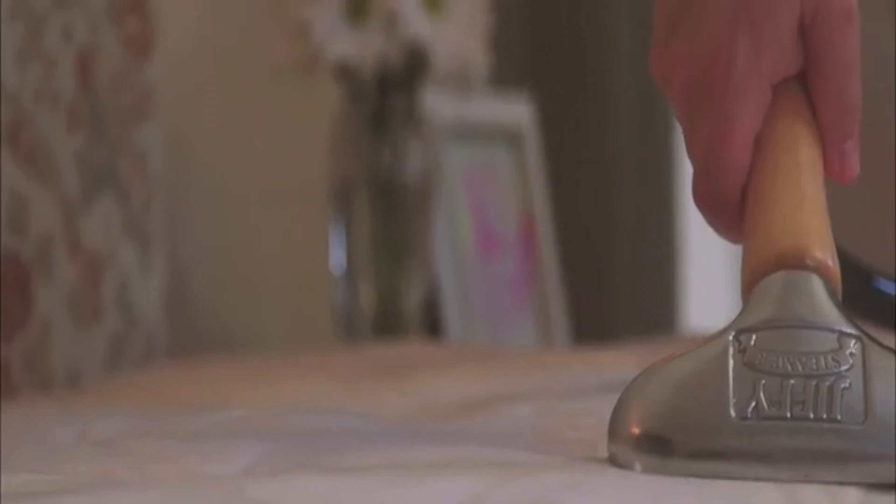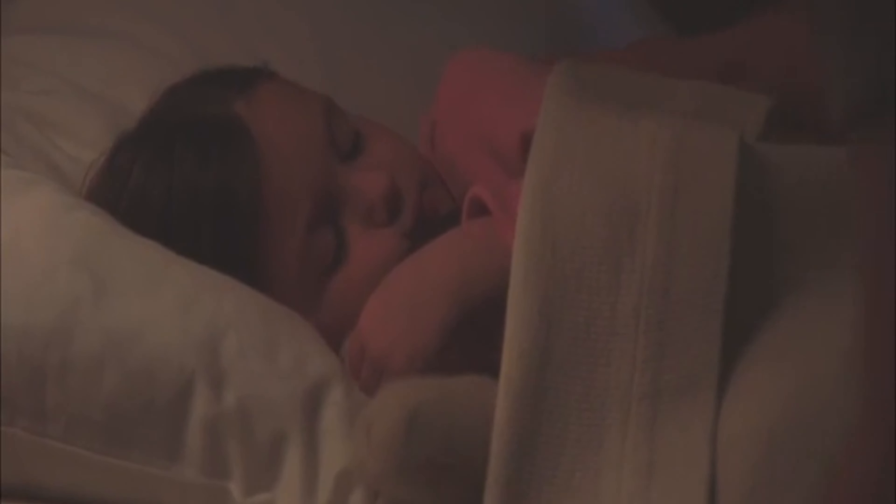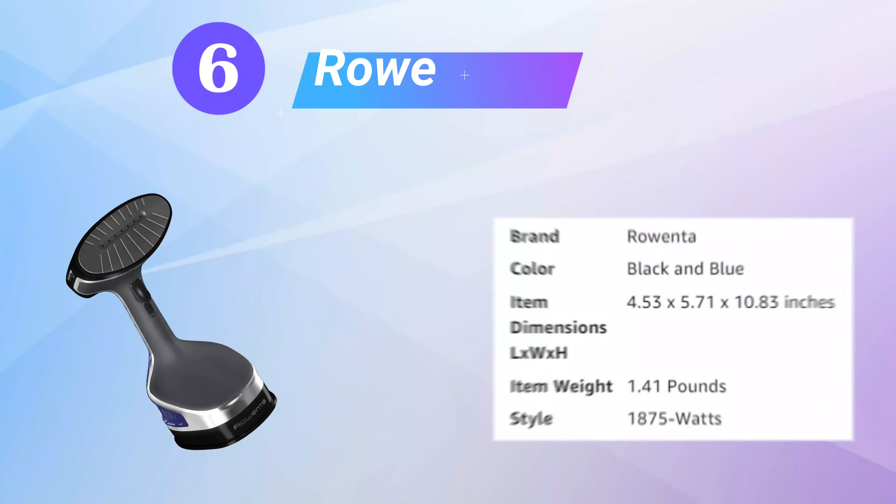This Jiffy steamer comes backed by a three-year warranty. Because of its size and pole length, it may be a bit challenging to store. Key specs include a quick 2-minute heat-up time and a 6-inch-wide plastic steam head.